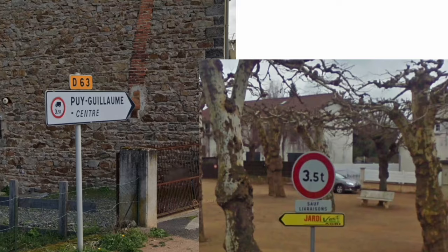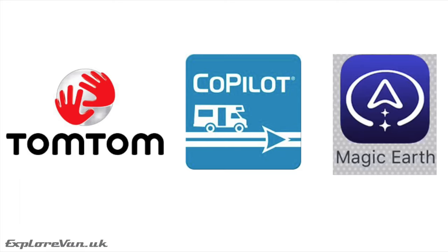We're going to dive deep into the functionality of these apps designed specifically for the unique needs of motorhomes, campervans and larger vehicles — from avoiding low bridges, narrow roads and weight restrictions to discovering hidden gems off the beaten path. We'll explore user-friendly interfaces, live traffic updates and powerful route planning capabilities. The three apps we'll be looking at are TomTom Truck, CoPilot Caravan and Magic Earth. We've been trying all three out over a period of months, so let's start by looking at how much they cost.